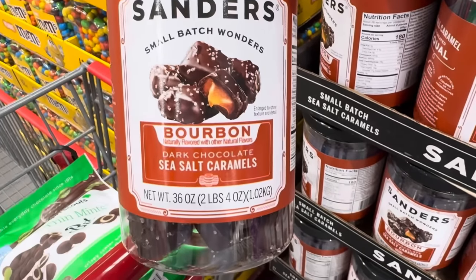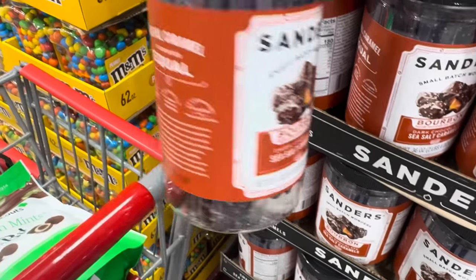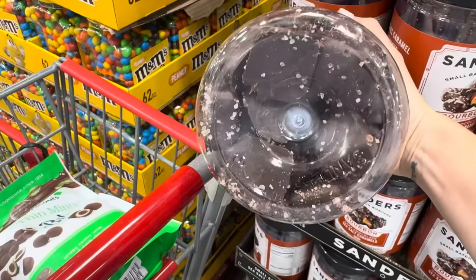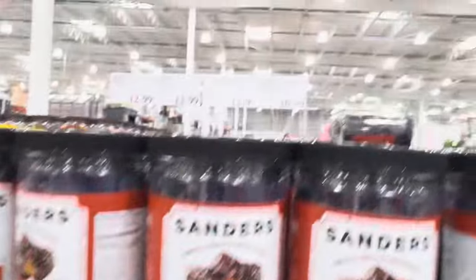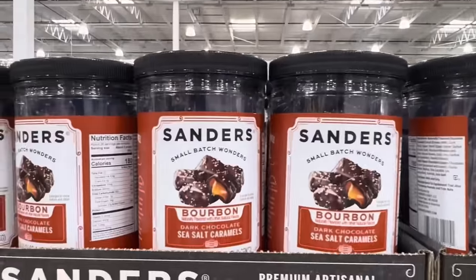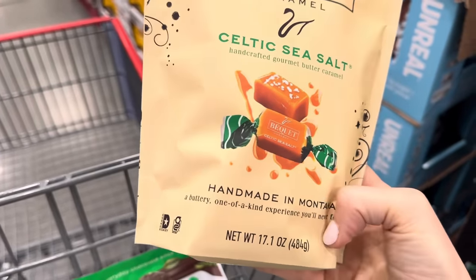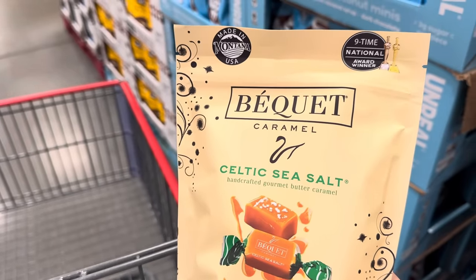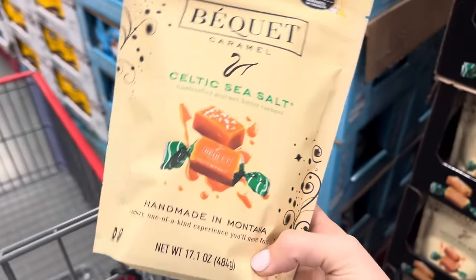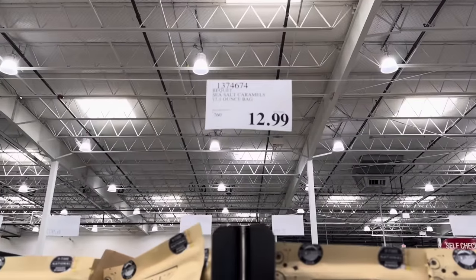Sander's Small Batch Wonders — these are the bourbon dark chocolate sea salt caramels. This has been enlarged to show texture, but there they are. Sea salt bourbon flavored. $10.99 limited time only. They've also brought back the Celtic sea salt caramels — made in Montana, a buttery one-of-a-kind experience. Nine-time national award winner. Wow, I'm impressed. Doesn't that display look pretty? $12.99 for these guys.